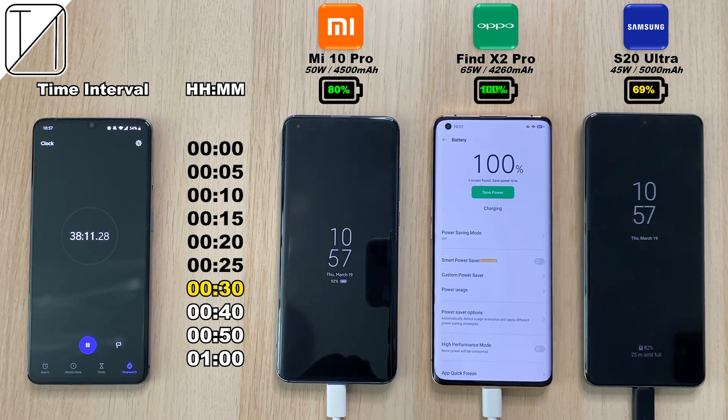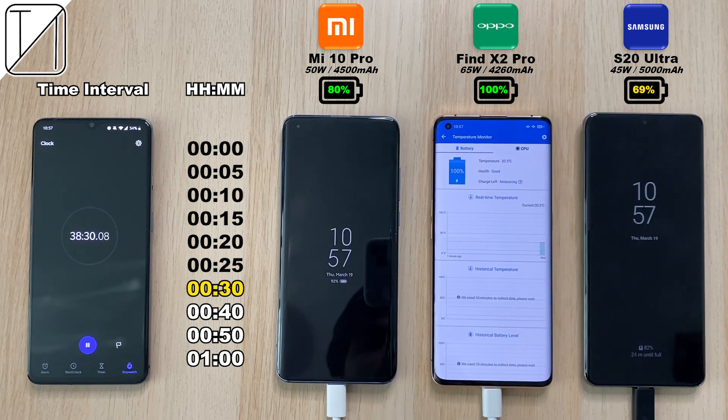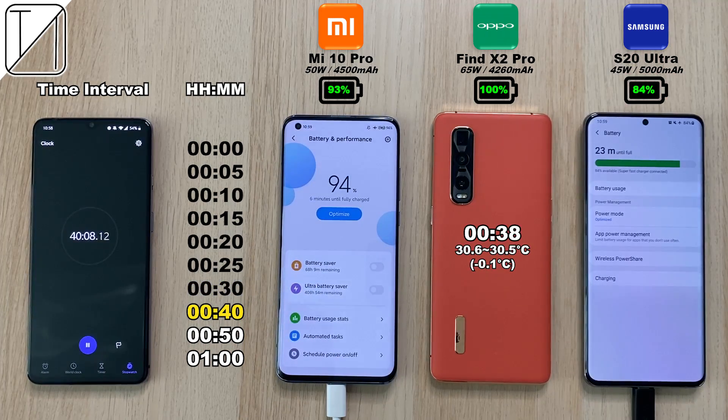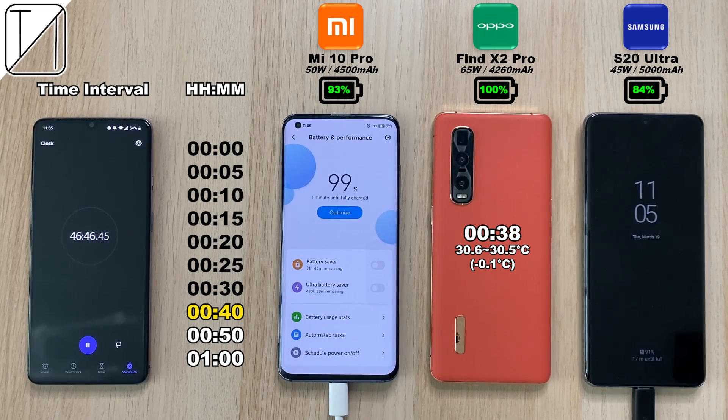After 38 minutes, the Find X2 Pro caps out — that is ridiculously quick, though not quite as fast as its sister company Realme's X2 Pro which finished under 30 minutes. It actually lost 0.1 degrees Celsius during charging because it has a dual cell battery, charging two batteries simultaneously to get the fastest possible charging capabilities.